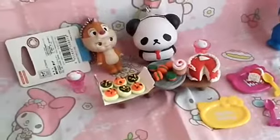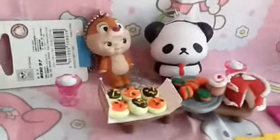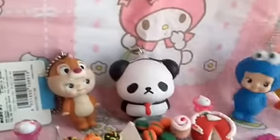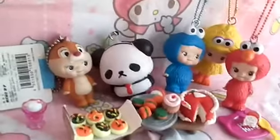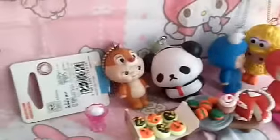Here we are! We are at the Squishy breakfast table. And as you can see, we have many sweets, cupcakes and cakes, as well as some smoothies and cups of coffee. I hope you all enjoyed this Squishy morning routine. And thank you so, so much for watching!